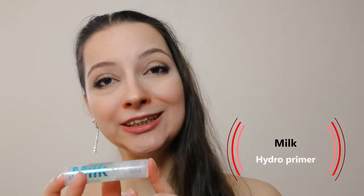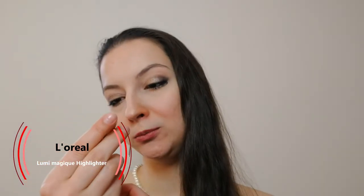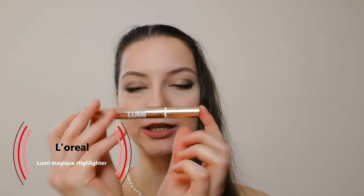What I ended up using with the whole look: the Milk Hydro Primer — I really liked this one. It made my pores smaller, at least I hope so, and I really do like it, so do suggest using this. Then we had the LumiMagique L'Oreal Paris highlighter pen, also known as my concealer. I do like it. I don't know how much it covered up, but it does bring the light directly where it has to be. Really nice, and I'm happy I used it.